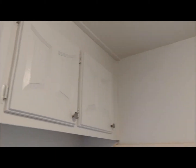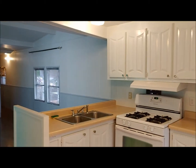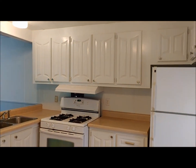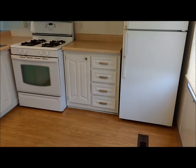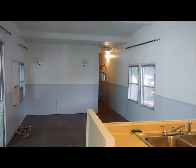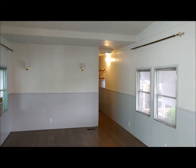We've reduced the price. The price is now $55,000. And it is going to be open tomorrow, Sunday, August 15th, 1 to 4. It'll be nice and cool in here, and I invite you to come.